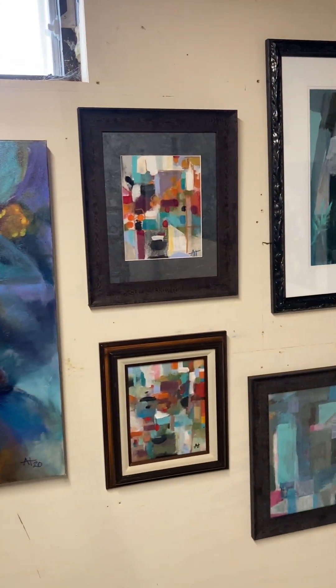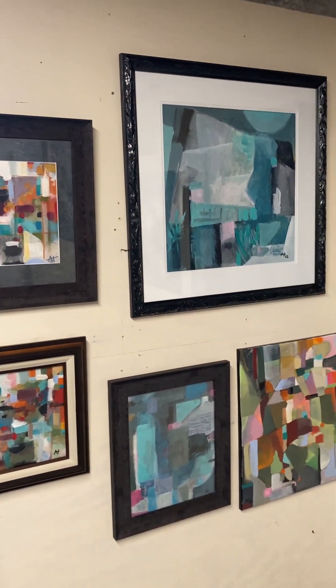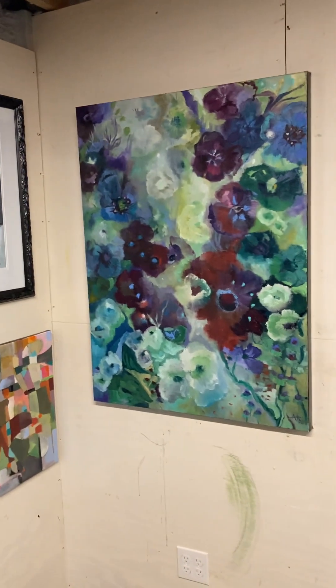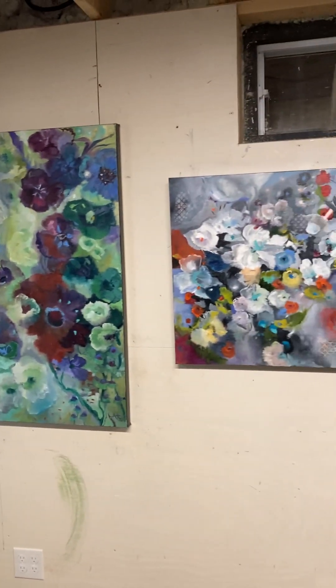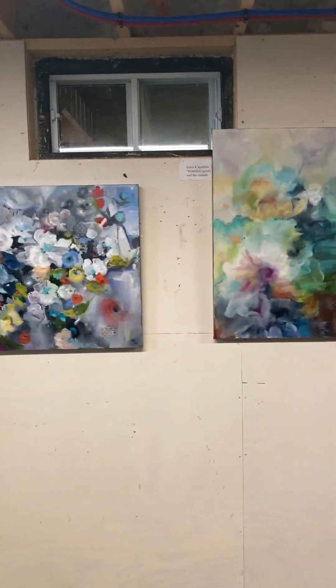These are some little abstracts, and I framed them all because I like them. It's just something new for me. As an artist you kind of get into a pattern of what you do, and I want to break out of that just a little bit and make sure that I stay fresh.